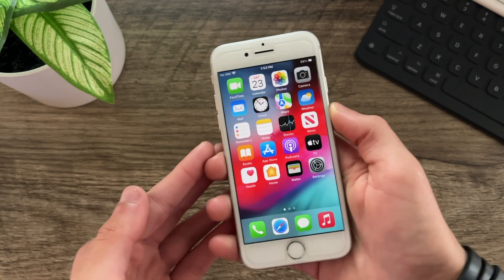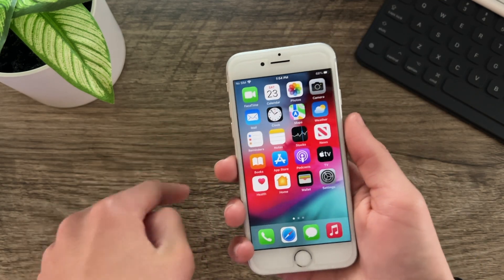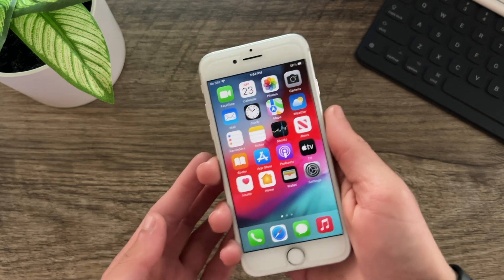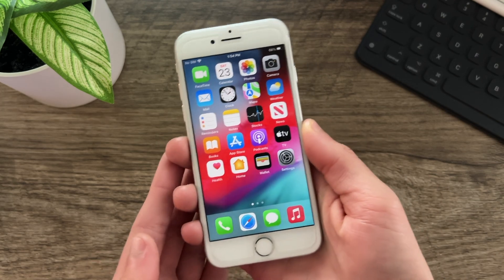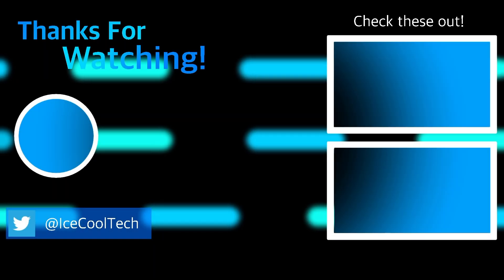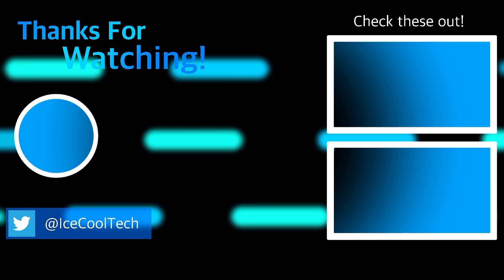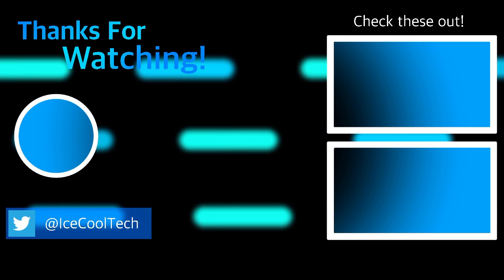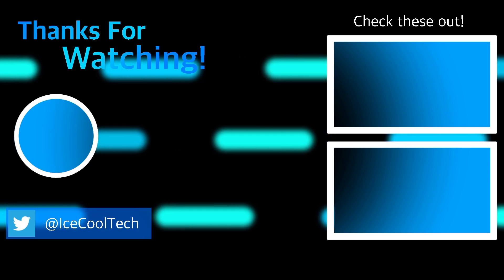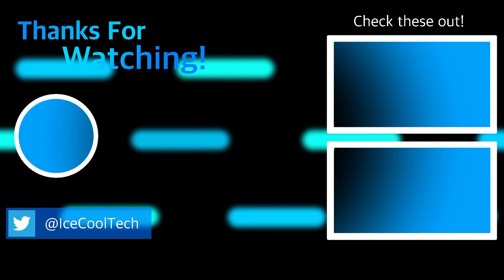Alright everyone, that is all I have for this video. If you have any questions or you'd just like to say hi, make sure to leave a comment down below. Definitely make sure to follow me on Twitter using the link in the description. Thank you all for watching and I will see you in the next one. Bye.